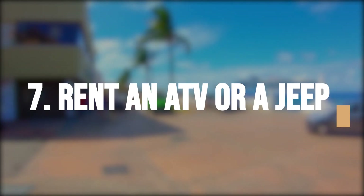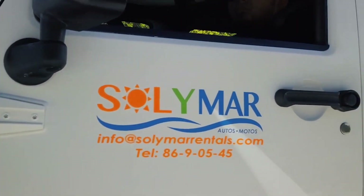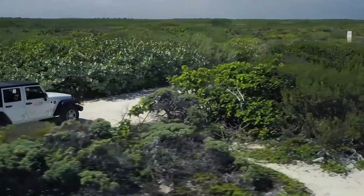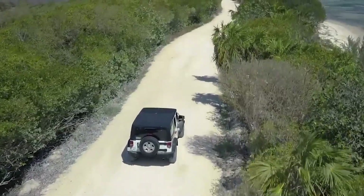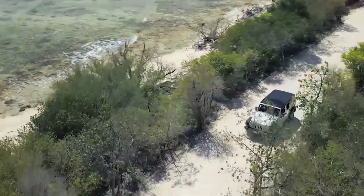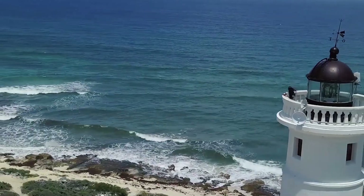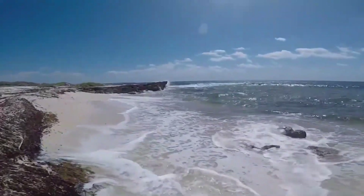Rent an ATV or a Jeep and explore the island's hidden trails, jungles, and beaches. Renting an ATV or a Jeep is a thrilling way to explore the rugged terrain and natural beauty of Cozumel. Visitors can choose from guided tours or rent the vehicles on their own to discover hidden trails that lead to secluded beaches, climb rocky hills for panoramic views, or venture deep into the jungle to see the local wildlife. Visitors should take caution and follow the safety instructions provided by the rental companies to avoid accidents and preserve the island's natural environment.